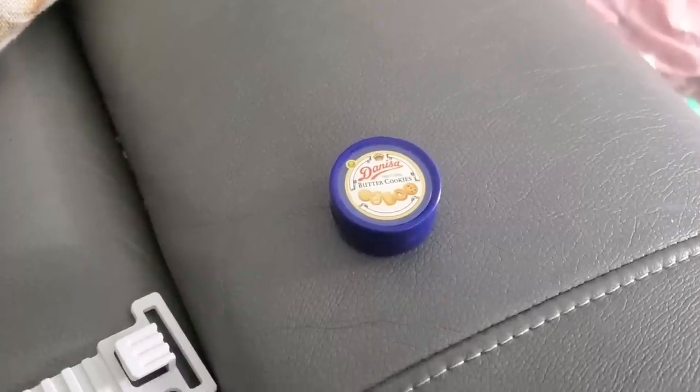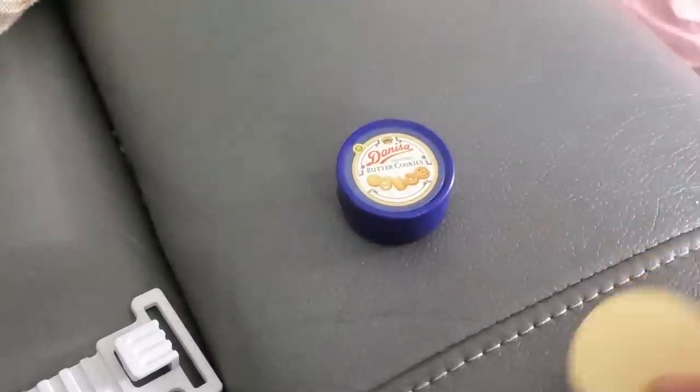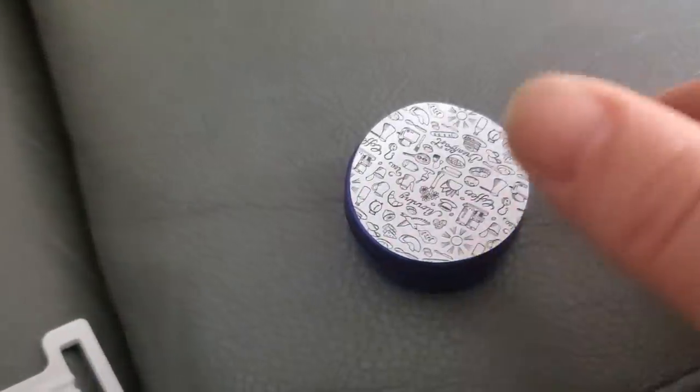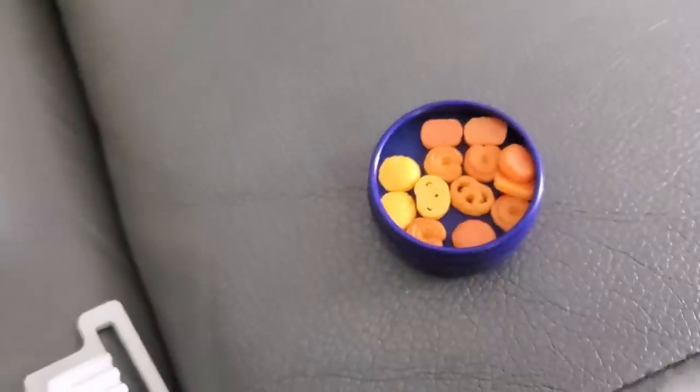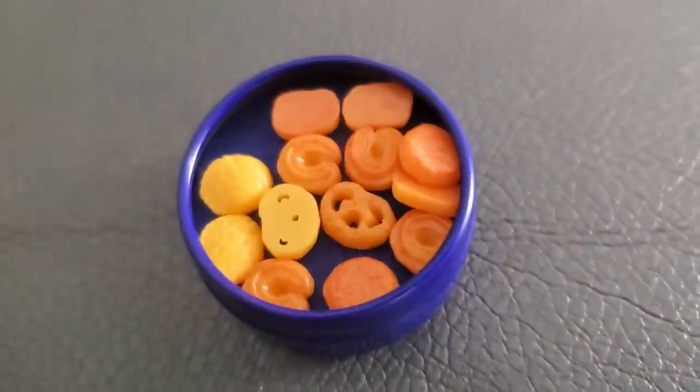Let me DIY this real quick — it's a little tin that looks like those Danish butter cookie containers. You put little felt pieces in to make it look like cookies inside the tin. I thought it would make my mom smile since she likes those cookies.